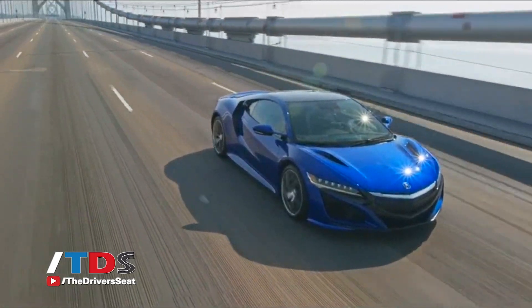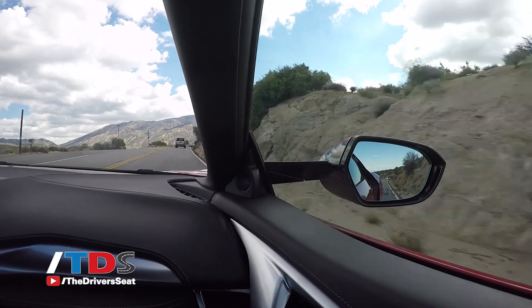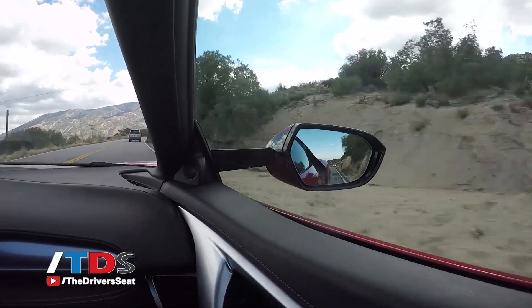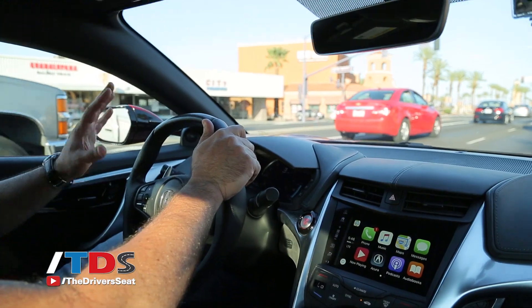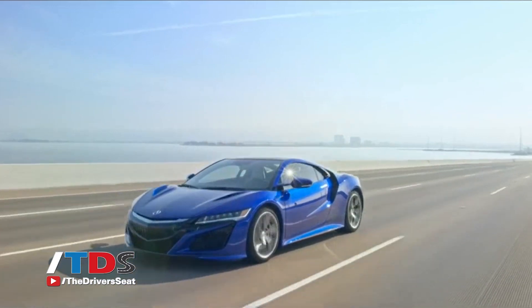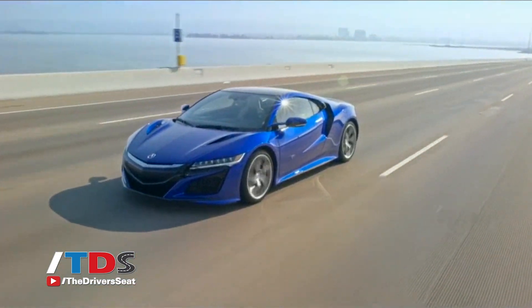Acura is very focused on giving drivers maximum visibility. This A-pillar is only 82 millimeters wide. When you look at other vehicles in this segment, they're at 130 millimeters wide. Even though it doesn't sound like a lot, when you're a foot and a half to two feet away from it, that extra width creates a blind spot — and Acura took care of that.